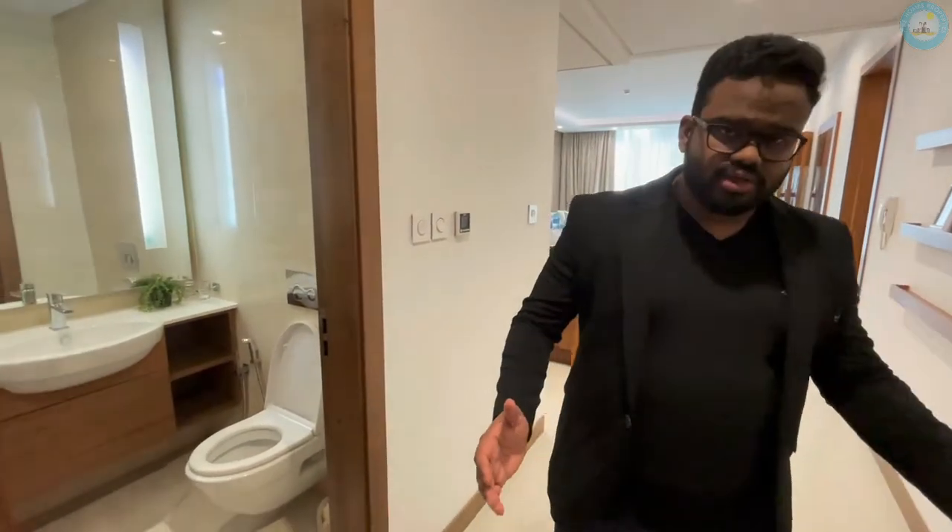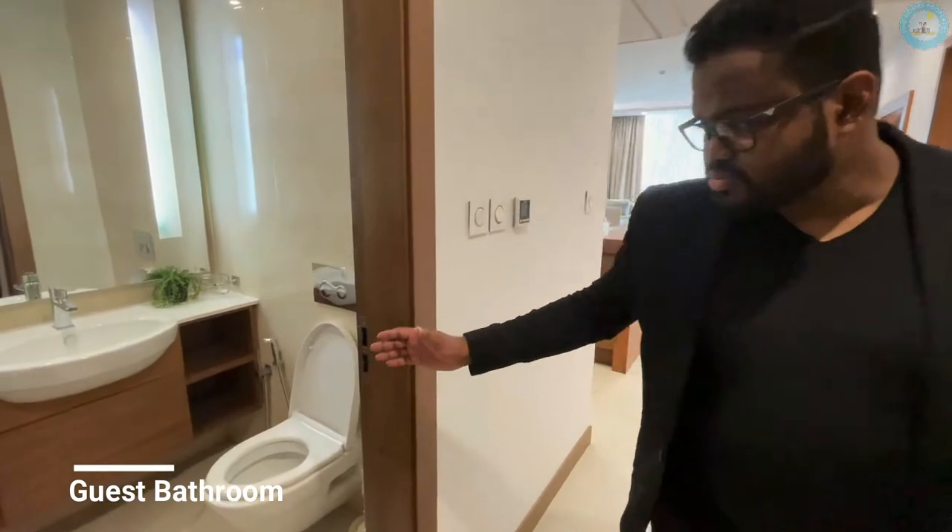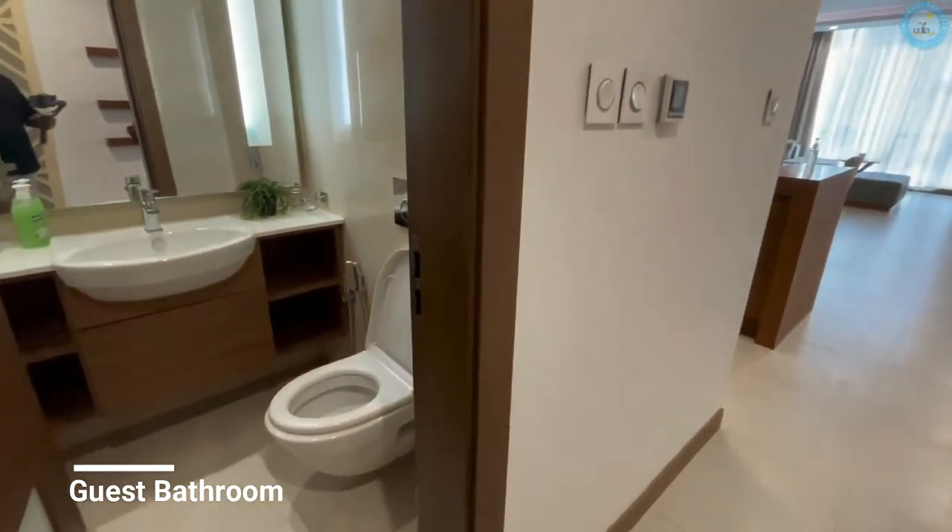When you enter in, we have this hallway that you can see right here. We have a guest bath with really great quality fittings.